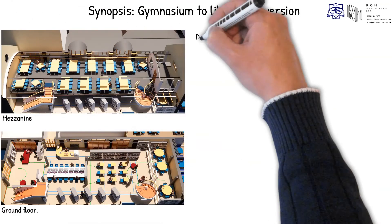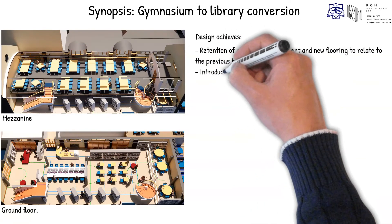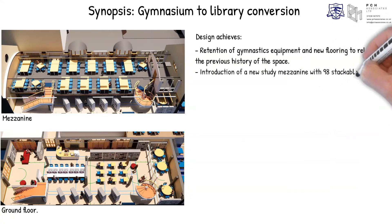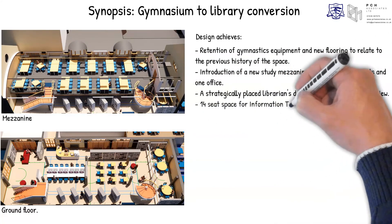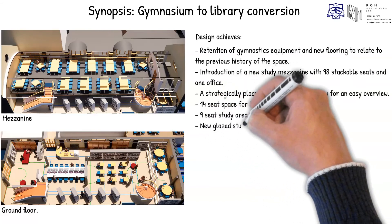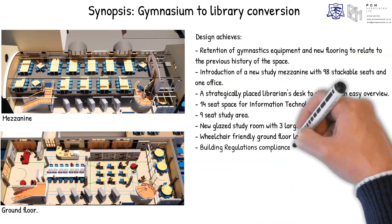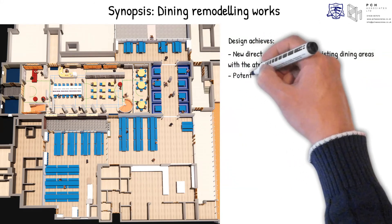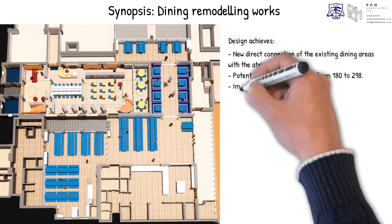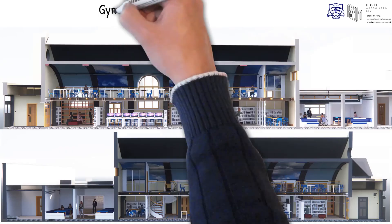Synopsis. The gymnasium-to-library conversion achieves: retention of gymnastics equipment and new flooring to relate to the previous history of the space; introduction of a new study mezzanine with 98 stackable seats and one office; a strategically placed librarian's desk for easy overview; a 14-seat IT space; a 9-seat study area; a new glazed study room with three large circular tables and 18 seats; a wheelchair-friendly ground floor layout; and building regulations compliance for fire escape of the mezzanine. With the dining remodelling works, we achieve: new direct connection of the existing dining areas with the atrium; a potential increase in seating from 180 to 298; improvement in overall circulation; and removal of all stepped access in the old circulation corridor. Thank you for watching.